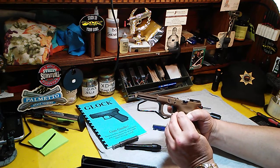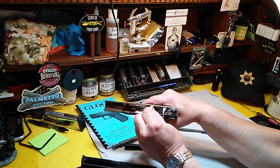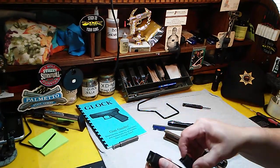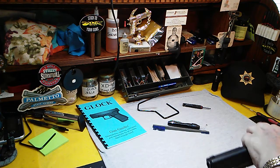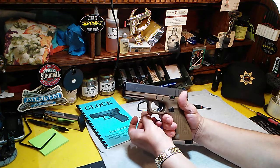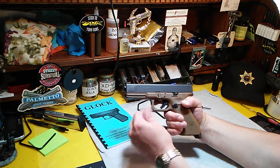Check the tension on the trigger safety leaf. Make sure it pops back out after you release it and that it's got the tension it needs.